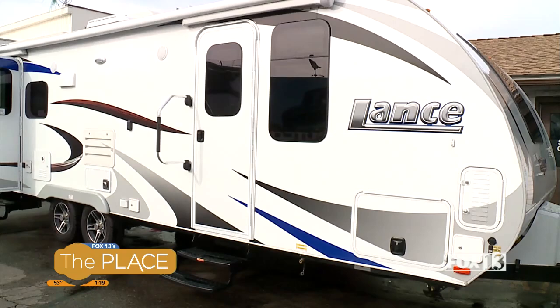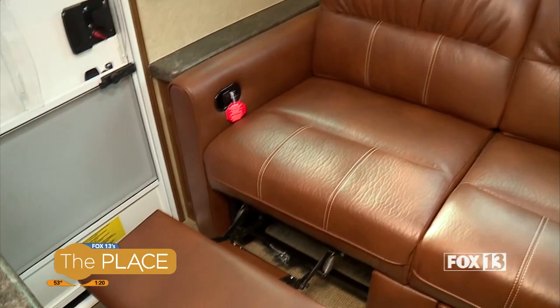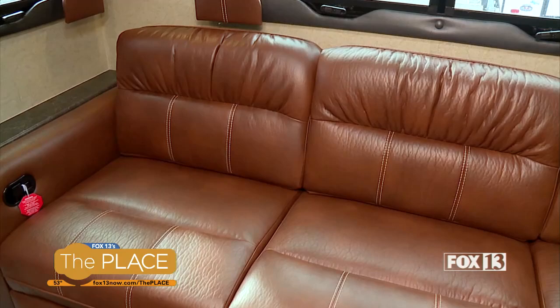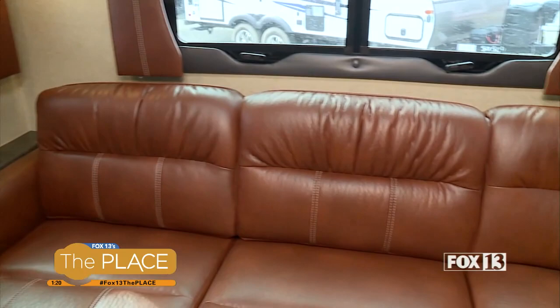This model in particular has leather seats and a leather recliner couch — it's very high-end. The quality is wonderful in every aspect, from the insulation to the walls and the flooring. Everything you see is really top-notch.